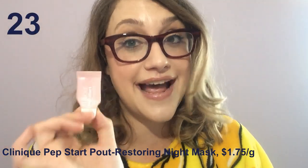Clinique Pep Start Pout Restoring Night Mask — that's a name and a half. I had really high hopes: no added fragrance, and there are a lot of really rich nut butters as well as petroleum jelly, which is an excellent occlusive. But it goes on, starts to feel kind of nice, and then wears off pretty quickly and your lips feel just the way they did before. I have no idea how that happens. The larger size isn't much bigger and it's a little expensive. They've repackaged it as the Moisture Surge Hydro Pump Lip Treatment — the formula is the exact same — but either way, it's not that great, so you don't have to worry about buying it.